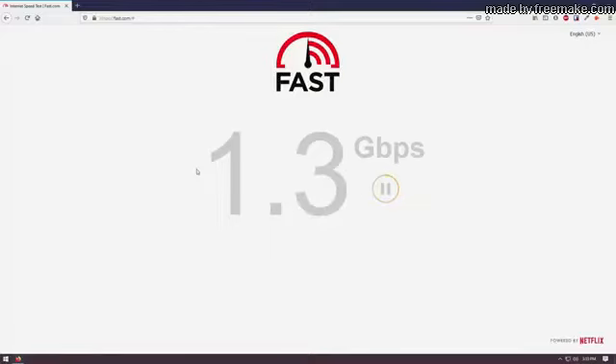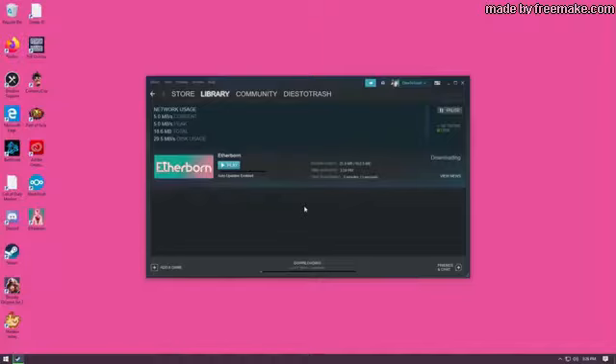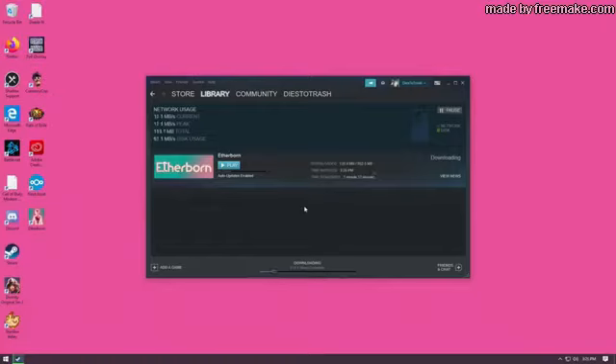As for the network connection, there's really nothing I can complain about — a solid gigabit connection down and 100 megs up. I don't really know what more you could possibly need. You can see here I install a game that's just under a gig in size in a few seconds.